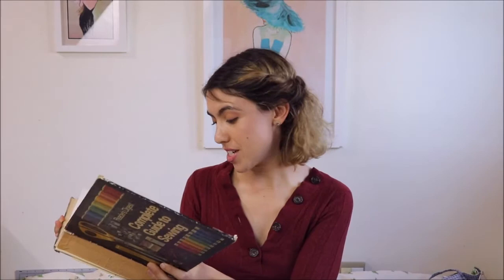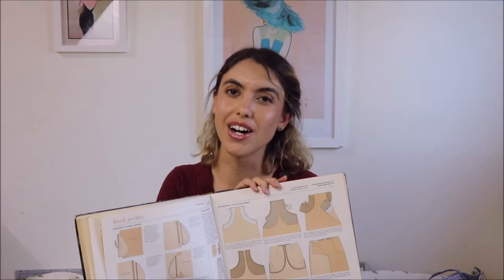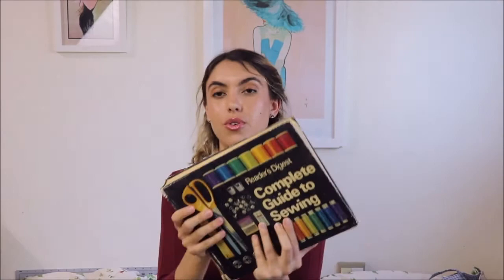It's got everything from hems and other finishes, fastenings, waistlines and belts, making and applying pockets, necklines and collars, basic construction techniques, sleeves, sleeve finishes and cuffs, techniques of tailoring, sewing for men and children, and sewing for the home. It is a really brilliant book — so detailed with everything, and it's got so many diagrams and pictures. I think visuals are incredibly important and books sometimes really lack on those, so this book is awesome for that.